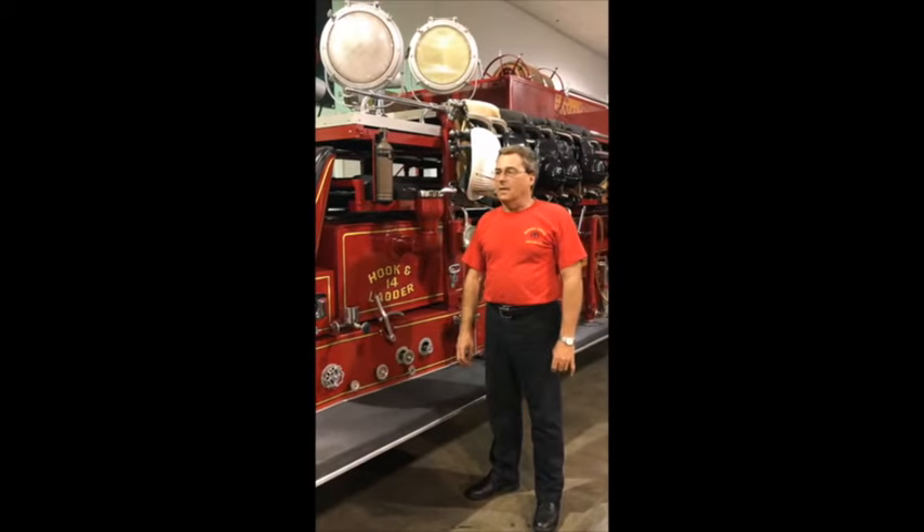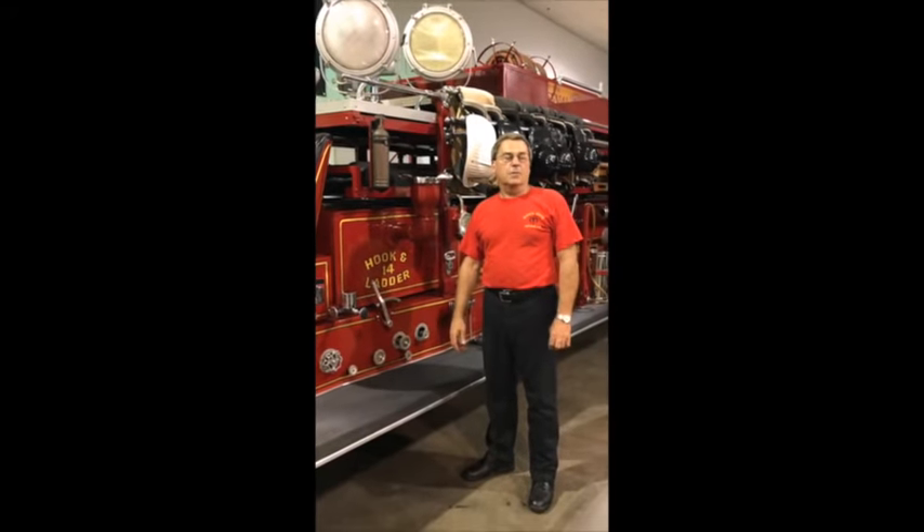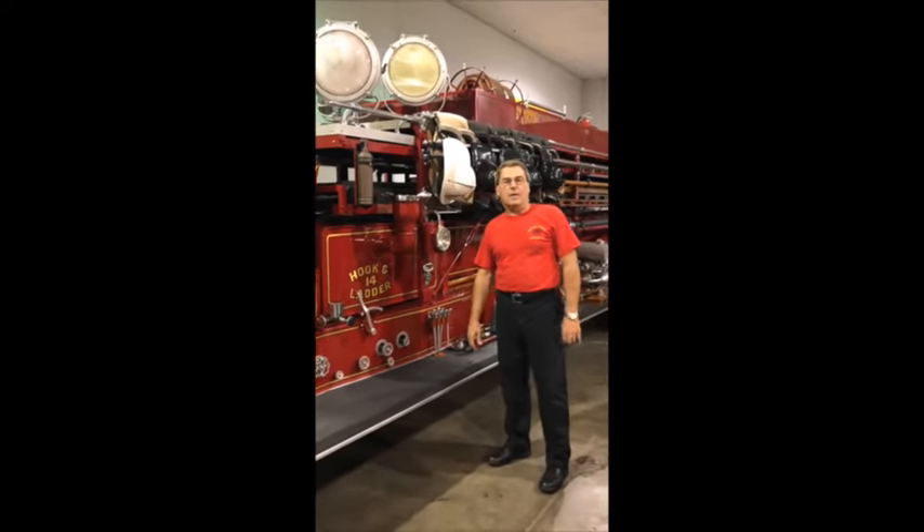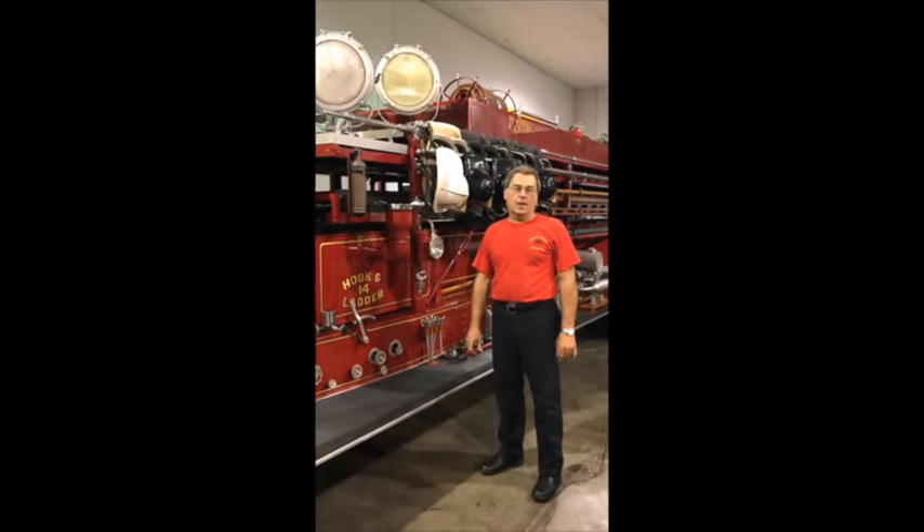My name is Joe Bertino. I'm here at the AACA Museum. Today I was making a donation of a 1938 MAC City Service Hook and Ladder Truck.